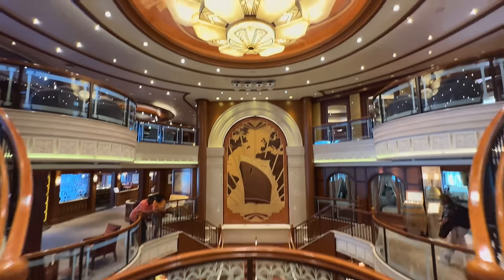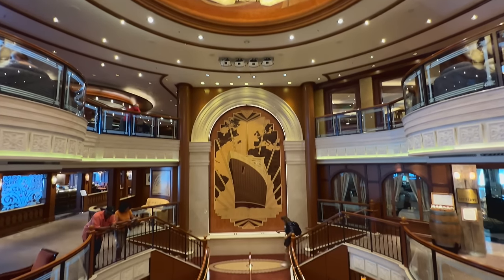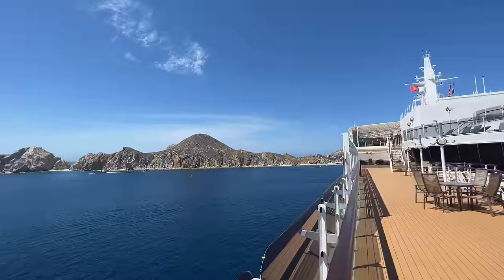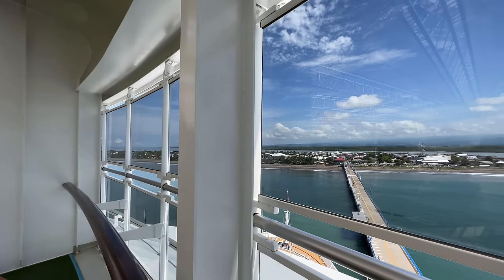I took a cruise with a cruise line that has been on my bucket list for years. I boarded Cunard's Queen Elizabeth out in Long Beach, California for a 14-night cruise that first took me to Cabo San Lucas in Mexico, and then to Punta Arenas in Costa Rica, which is one of the most biodiverse countries in the world.